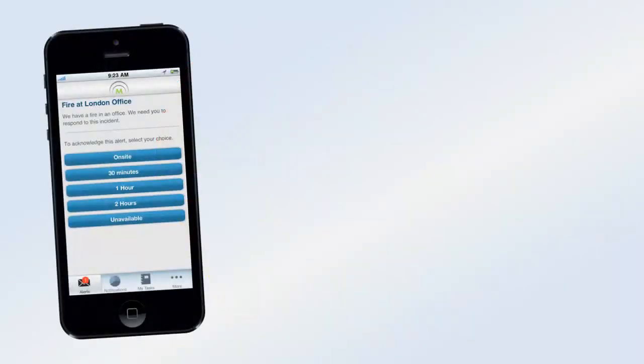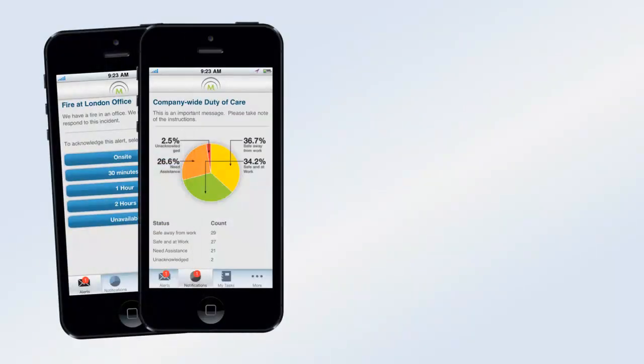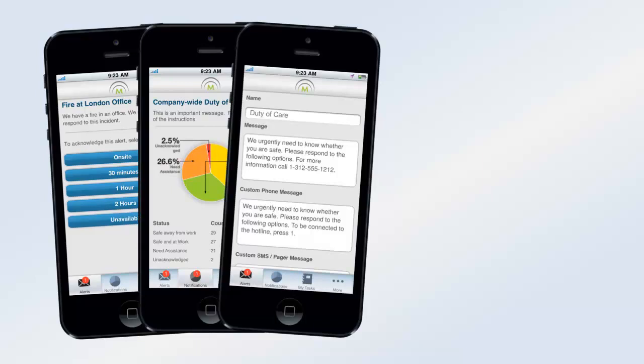With our mobile app, you send and receive alerts, view the status of alerts, and more, all from the palm of your hand.